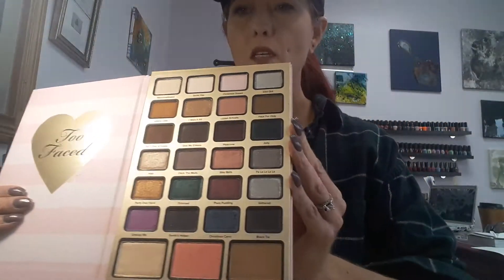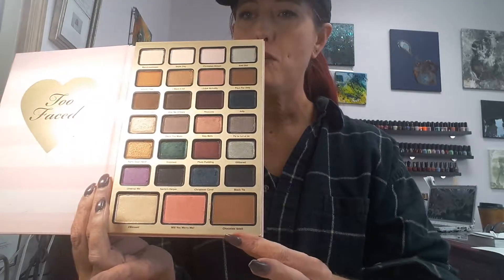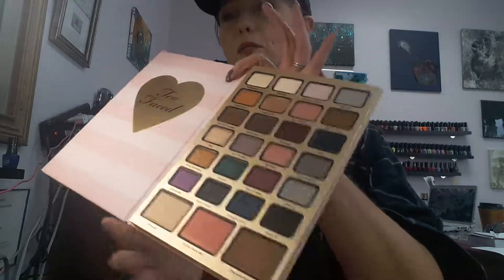Now let's get into the palette. It says Too Faced Best Year Ever 2018. I've had a Too Faced Christmas palette that I still use from about two years ago that looked a lot like this one on the inside. It has 24 eyeshadows plus a highlighter, a blush, and a bronzer, so I'm going to go through these colors with you.